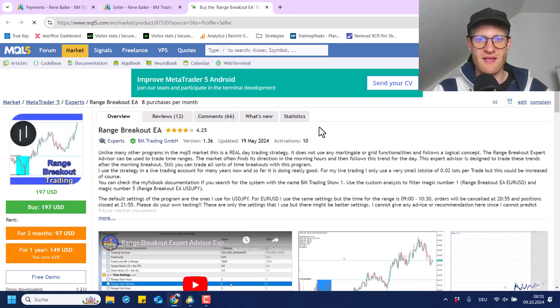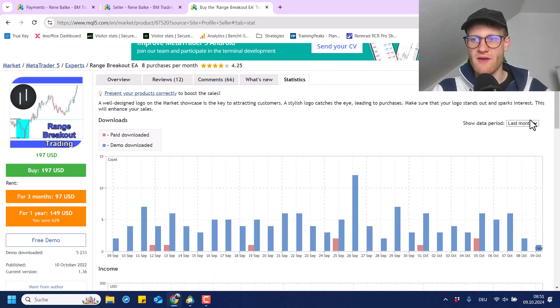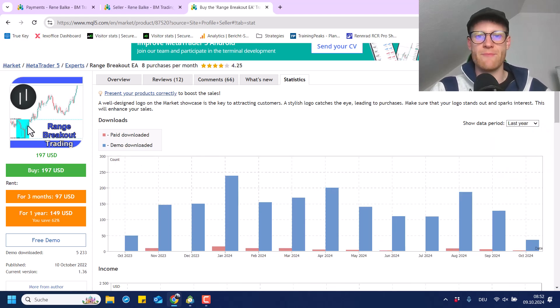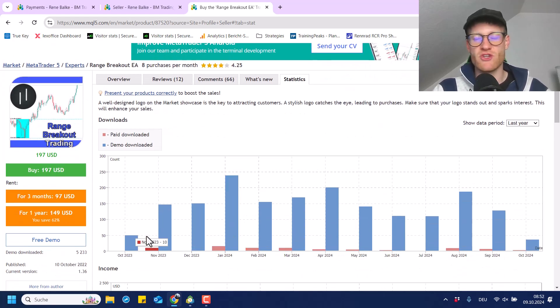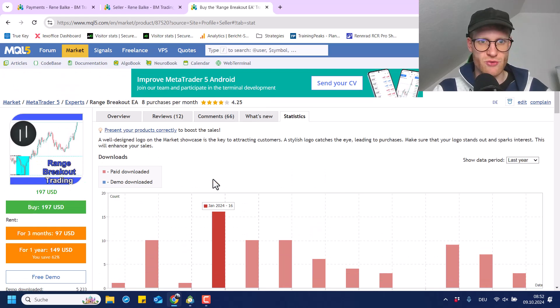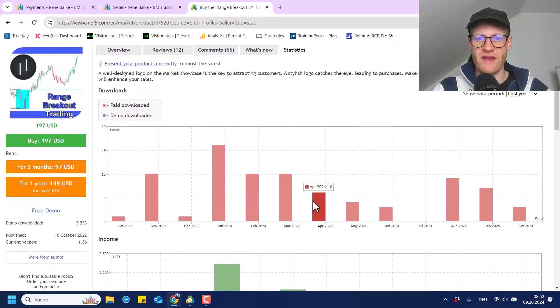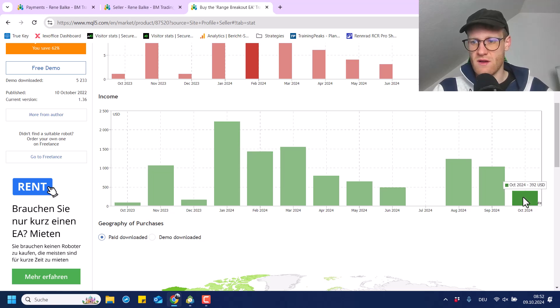It's a little bit different for the Range Breakout EA — this is selling a lot better. Every other day I sell a copy of this program, even though it's also available for free on my website with my partner brokers. I think people still purchase it to use it with other brokers, and they also use it for their prop trading challenges. On average, I'm selling around five copies per month, and this month the income is close to $400 US dollar so far.